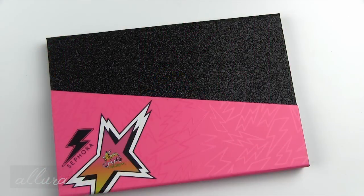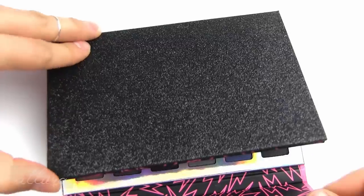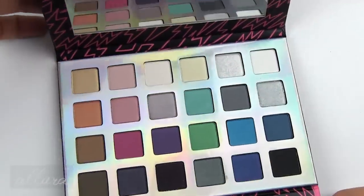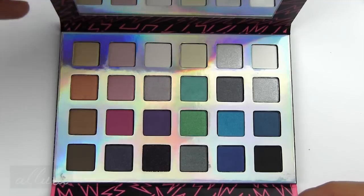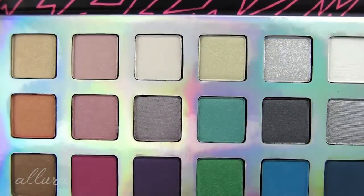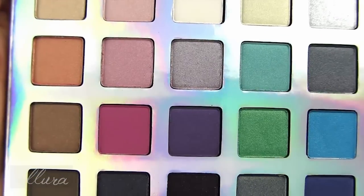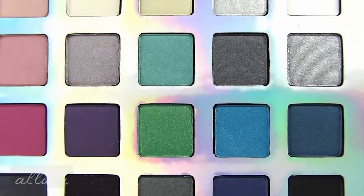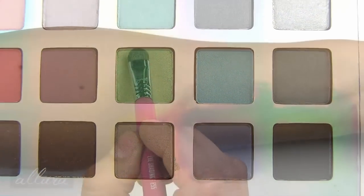First up we have the Jem and the Holograms Truly Outrageous eyeshadow palette, which retails for $39. It flips open and closes via a magnet. You can see this glitterized case — there's a full-size mirror and you get 24 eyeshadow shades total, along with a holographic pattern. I'll swatch these by row from left to right and let you know the names as I swatch them.